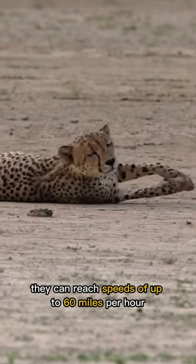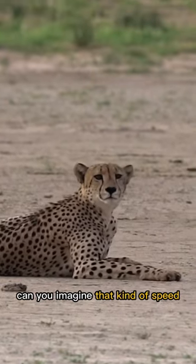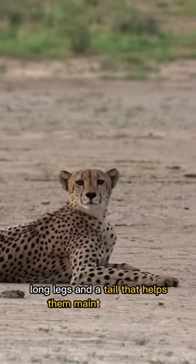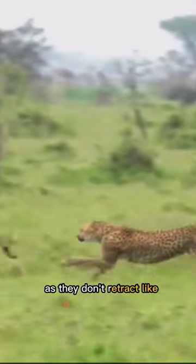They can reach speeds of up to 60 miles per hour in just a few seconds. Can you imagine that kind of speed? They're built for it too, with slender bodies, long legs, and a tail that helps them maintain balance. And their claws are always ready for action, as they don't retract like other big cats do.